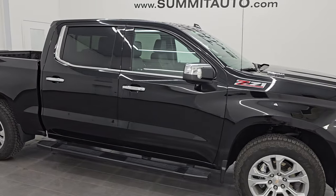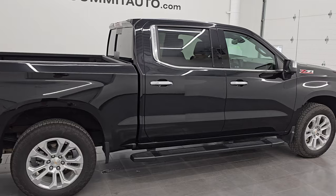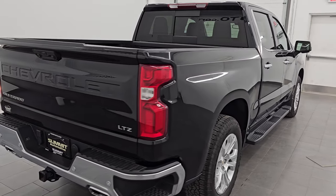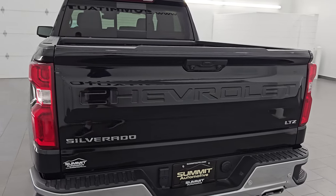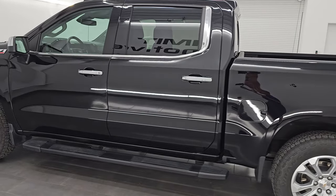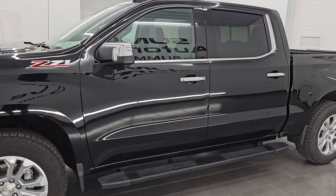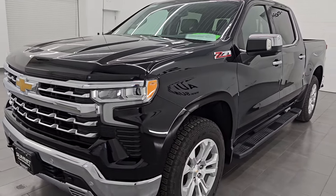Hey, this is Brett. Hope everybody's having a great day out there today. I am super excited to go over this ultra clean 2023 Chevrolet Silverado Crew Cab Short Box LTZ Z71. This is stock number 14541ZA. I am here at Summit Automotive in Fond du Lac, Wisconsin — your new and used light duty truck headquarters.